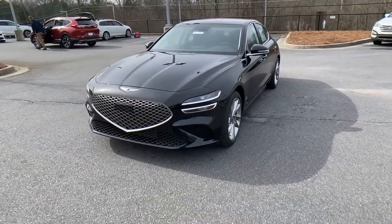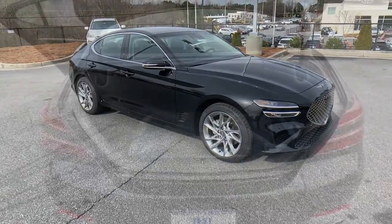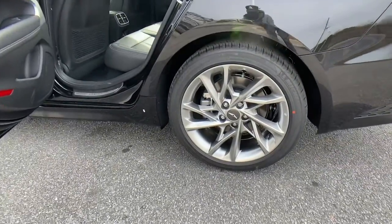These are just some of the great options this vehicle comes with: navigation system, adaptive cruise control, electronic stability control, trip computer, bucket seats, power windows, four-wheel disc brakes, and power steering.